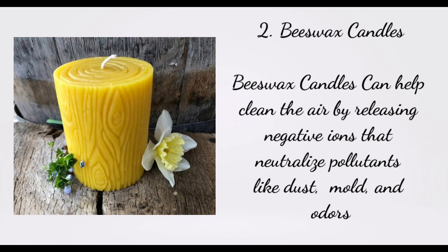2. Beeswax Candles. Beeswax candles can help clean the air by releasing negative ions that neutralize pollutants like dust, mold, and odors.